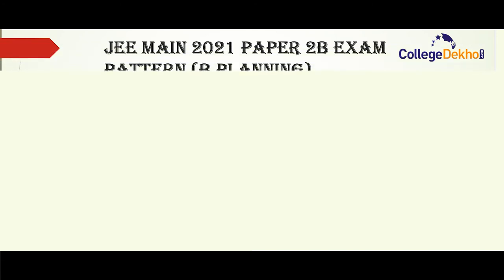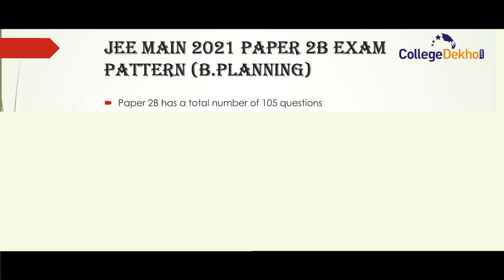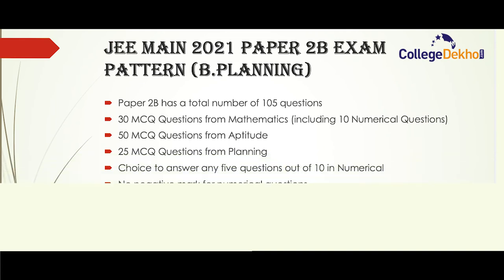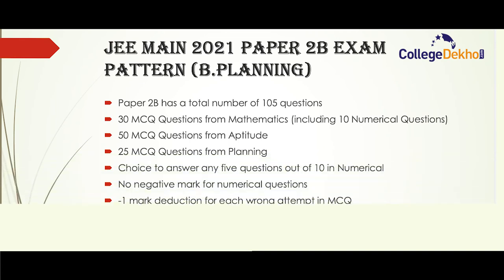JEE Main 2021 paper 2B exam pattern for B.Planning: the total number of questions is 105 — 30 MCQ questions from mathematics including 10 numerical questions, 50 questions from aptitude, and 25 questions from planning. Candidates will have a choice to answer any 5 numerical questions out of 10. There is no negative marking for numerical questions, and there is one mark deduction for each wrong attempt in MCQs. The total marks for paper 2B is 400.